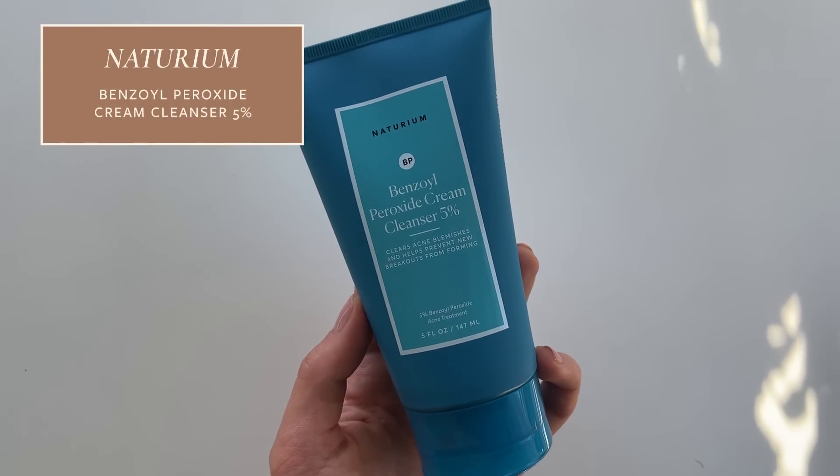Benzoyl peroxide products come as leave-on products or cleansers, and my personal preference is for a benzoyl peroxide cleanser. It doesn't need prolonged contact time to be effective, so it works well rinsed off and that reduces irritation risk. I'm a huge fan of Naturium's 5% benzoyl peroxide cream cleanser. It uses micronized benzoyl peroxide, which is more effective — able to get into pores where acne really is — and also less irritating. It also contains N-acetylglucosamine, a sugar molecule that helps hydrate and plump the skin.